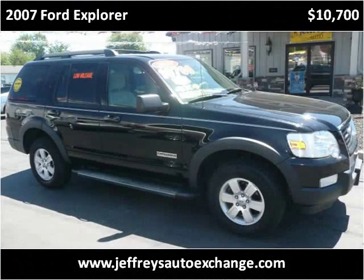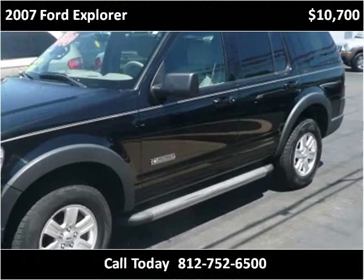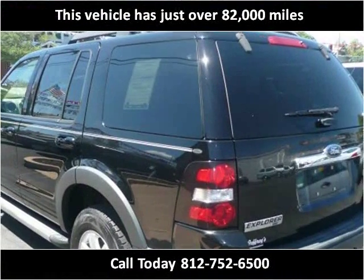This 2007 Ford Explorer is available from Jefferies Auto Exchange. This vehicle has just over 82,000 miles.